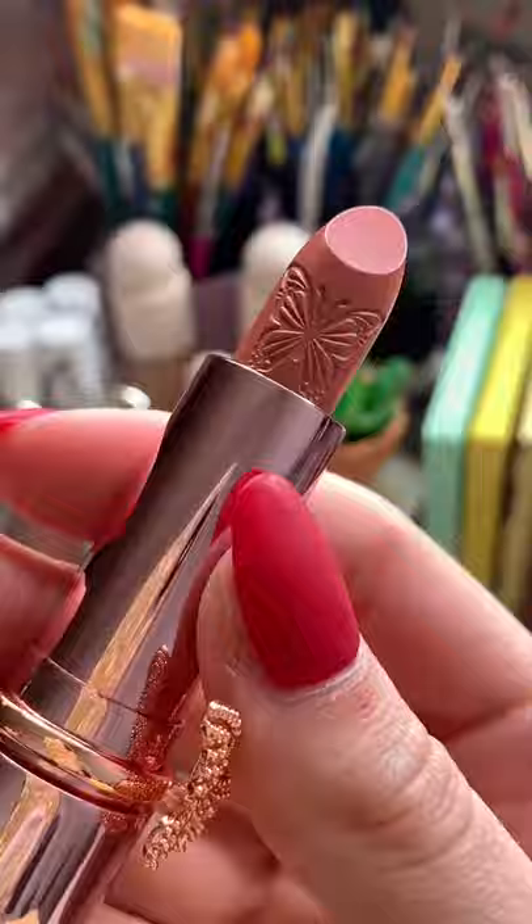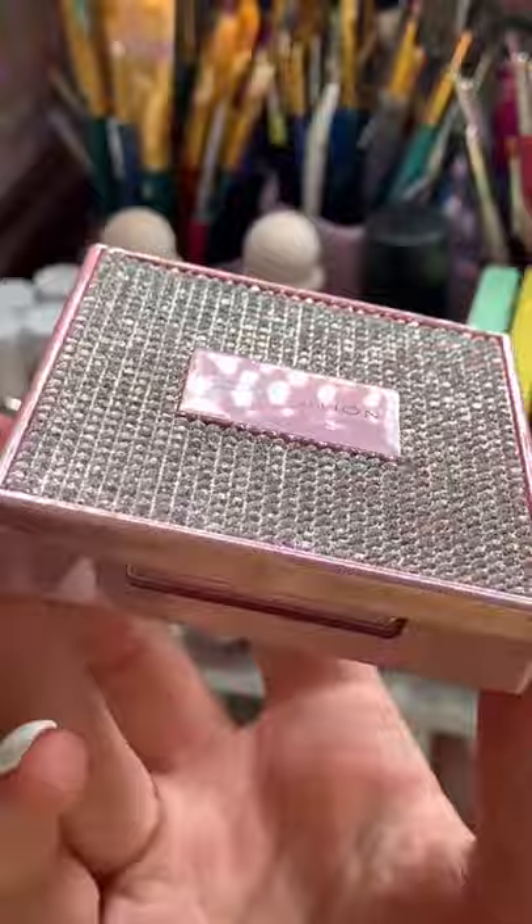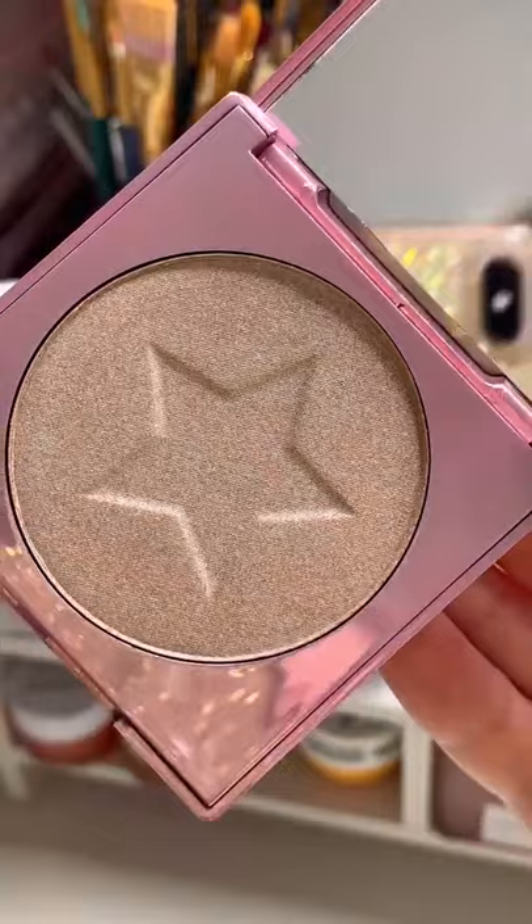Now look at this highlighter. If this is not the prettiest packaging you have ever seen, then you're clearly lying to yourself. And this is what it looks like inside — let me swatch it for you. Makeup Revolution did not come to play with this. So pretty. All three of these are definitely going to go on my makeup display.